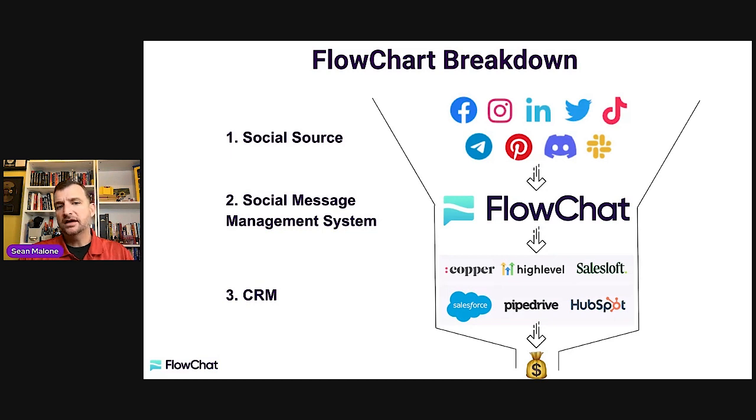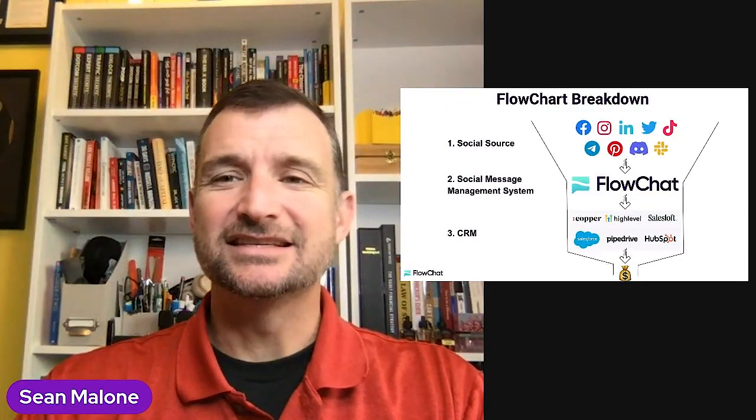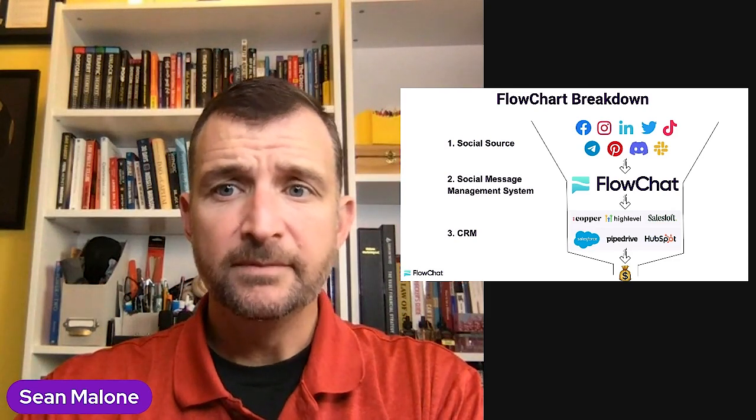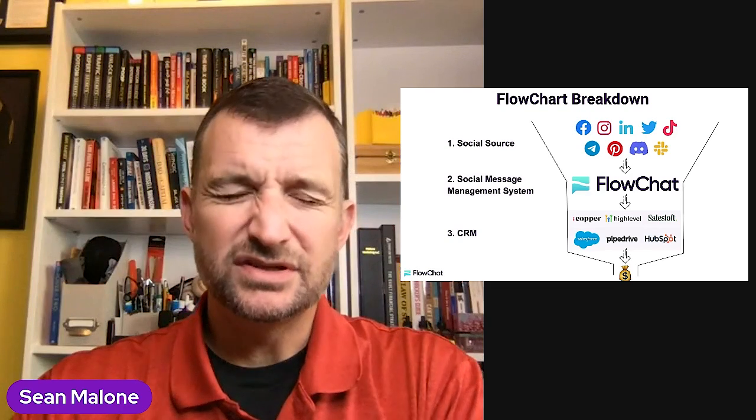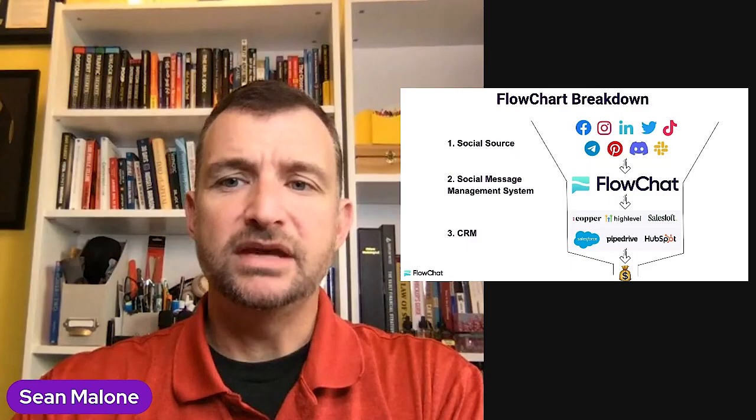That's it for today. Just have a social source, have a way to manage the messaging in that social source, and use a CRM to create the client experience and client flow. When you do that, you keep things simple and usually win at the highest level. You've just been tuned up. Don't forget to like, subscribe, and share this to somebody who needs sales training. Systems is the thing that usually trips people up, so keep things extremely simple. Talk soon and be safe.